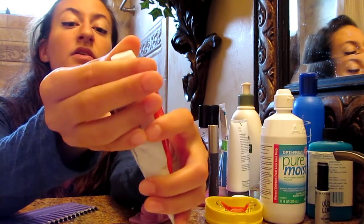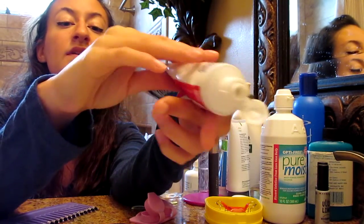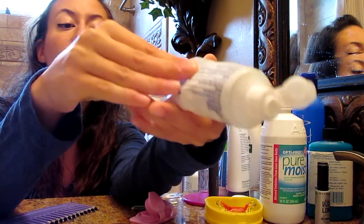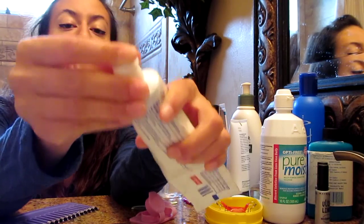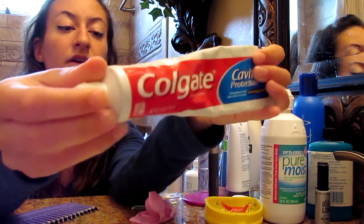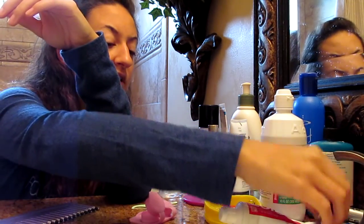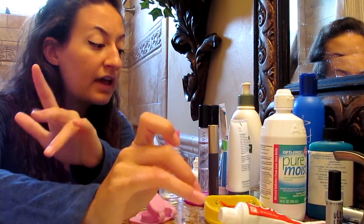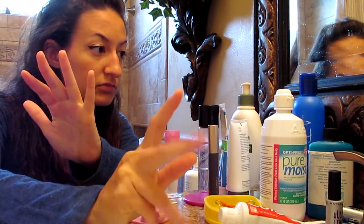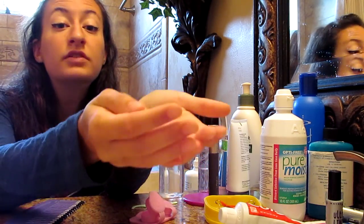I just pop it open and squeeze it onto my toothbrush, and close it back up. And then I'll put it back down. After I'm done brushing my teeth, I don't really have that extensive of a routine.